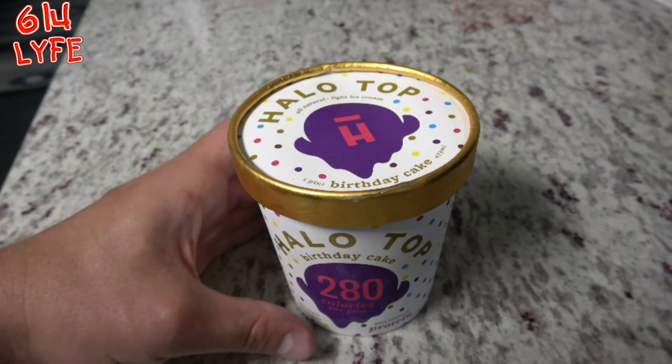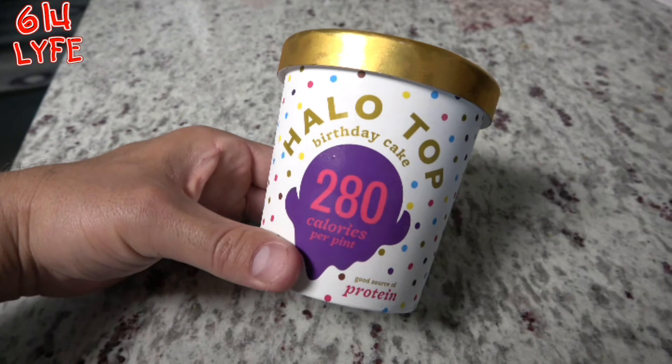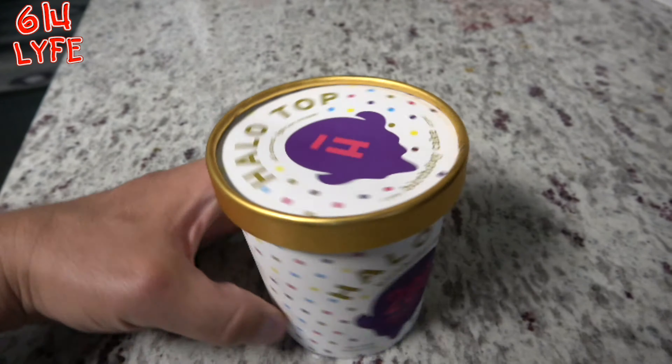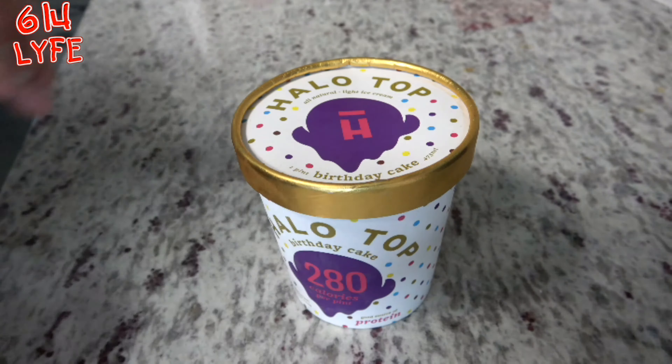Today I'm going to be reviewing the ice cream Halo Top, the flavor Birthday Cake — 280 calories per pint. Without further ado, let's get this bad boy open.